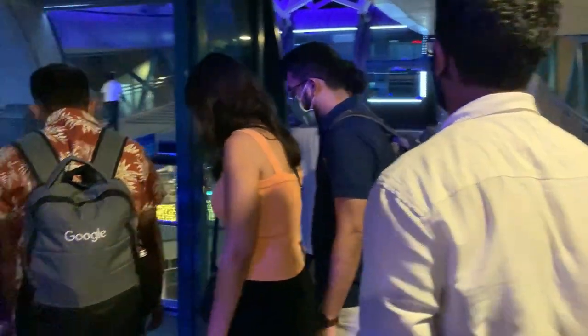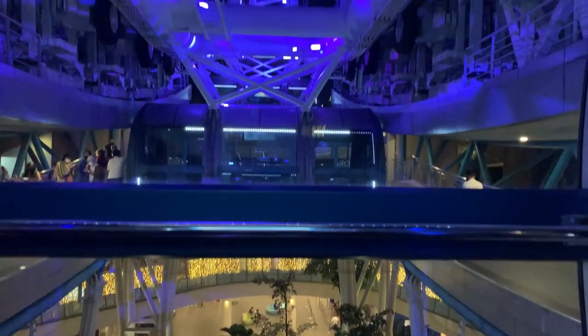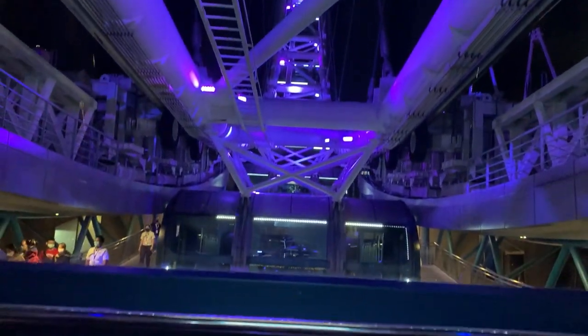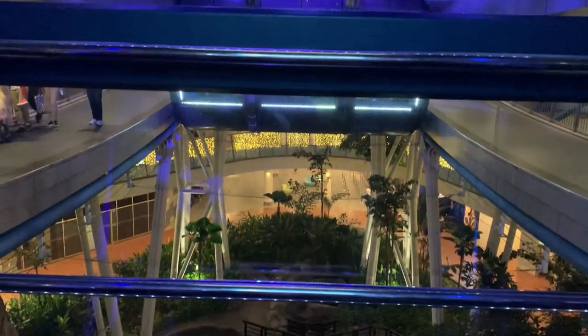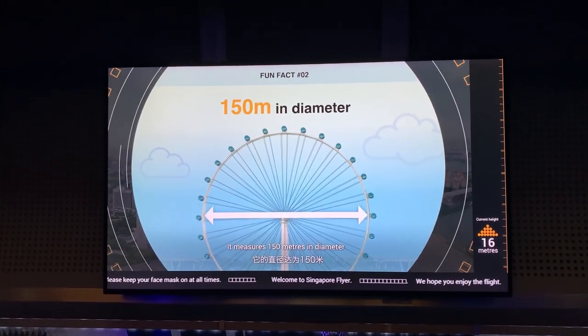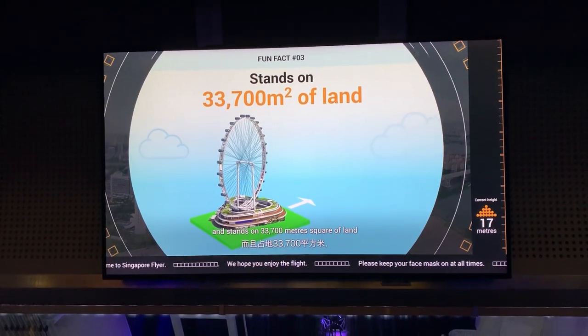We are about to enter our capsule now. There are about 28 individual capsules, each of which can accommodate about 28 people. This place is completely air-conditioned, so there is no suffocation at all. One full rotation from start to end takes about 30 minutes, so you can enjoy the view for that long. This flyer stands 165 meters tall, equivalent to a 42-story building, and its diameter is 150 meters — almost the length of 87 men lying head to toe.